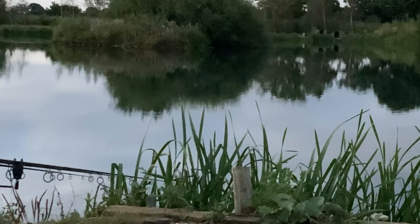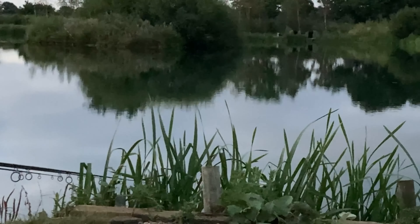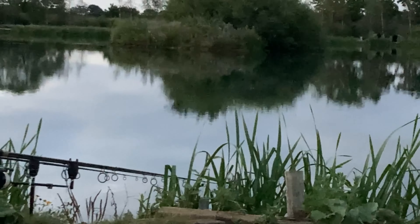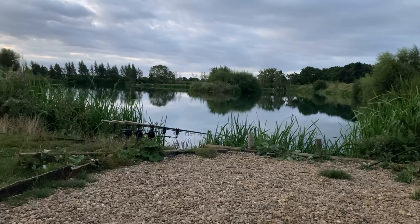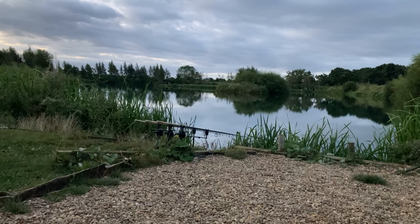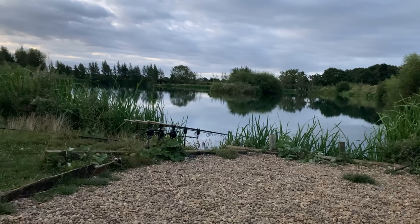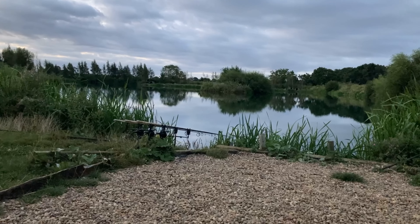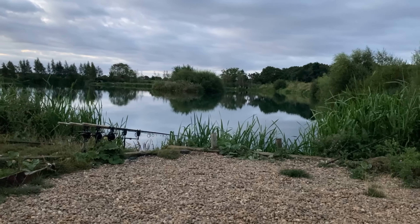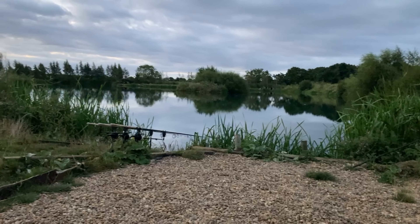Look how flat calm it is out there — like a little pond. If the fish were here I think they'd be easy to spot. It looks epic, and while them rods are on the dance floor there is every chance something can happen. I'm going to have the first brew of the morning, chill out, watch the water and come up with a plan of action.